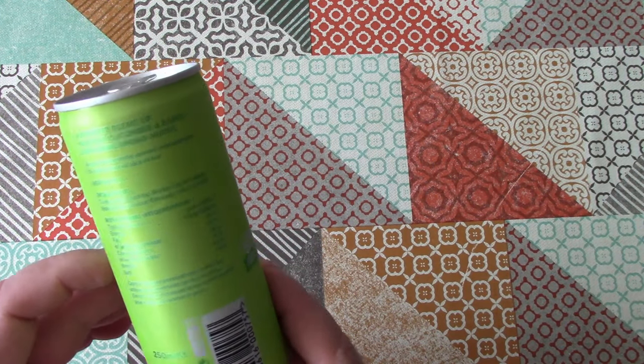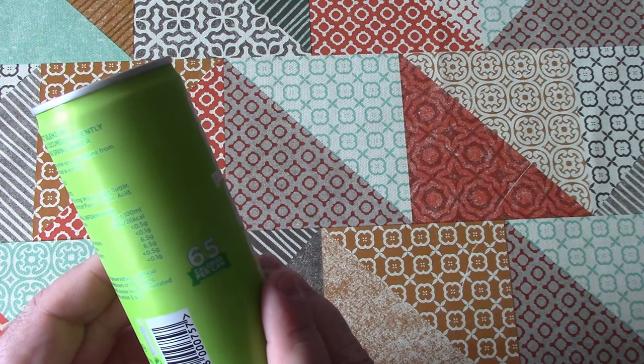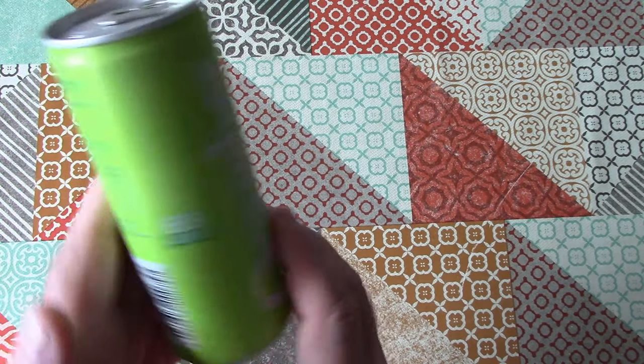Serve cold. Nutritional information — nothing very interesting: 26 calories per 100ml, and this is a 250ml can.